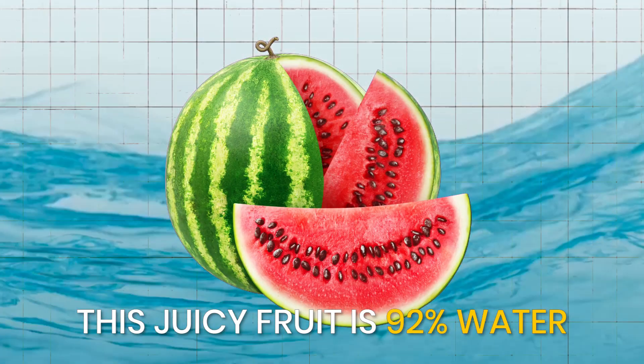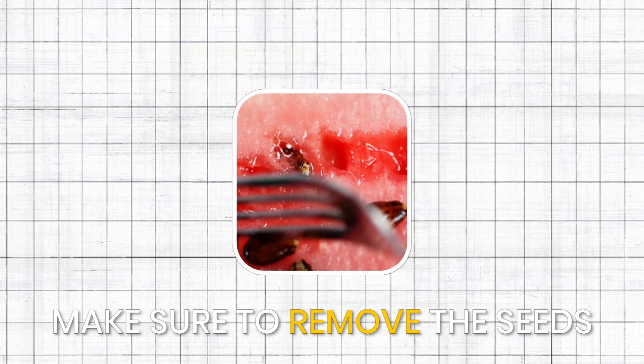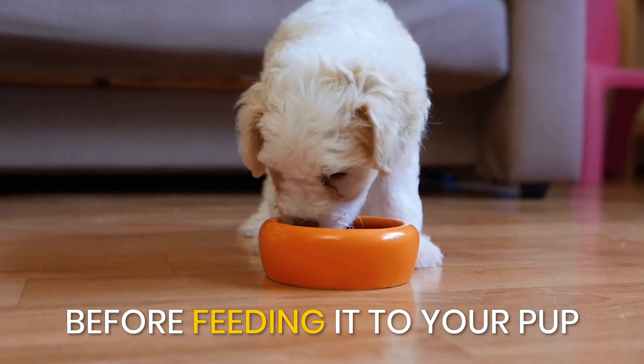Watermelon. This juicy fruit is 92% water and is a great source of hydration for dogs. Make sure to remove the seeds and rinds before feeding it to your pup.